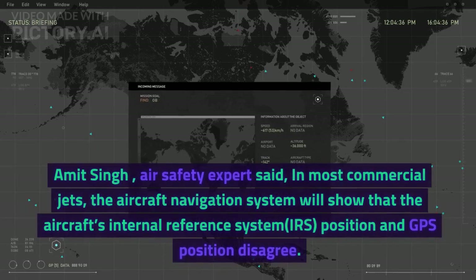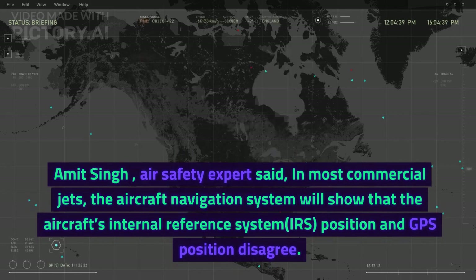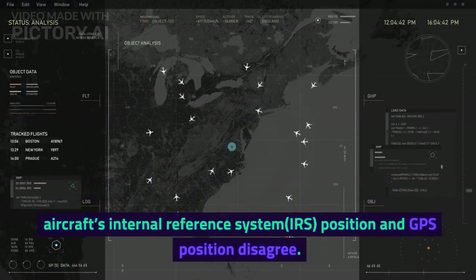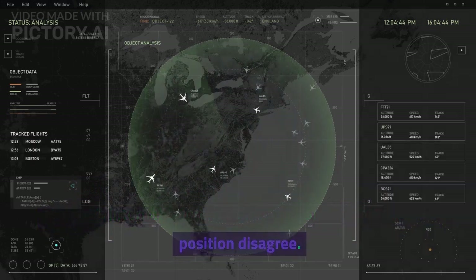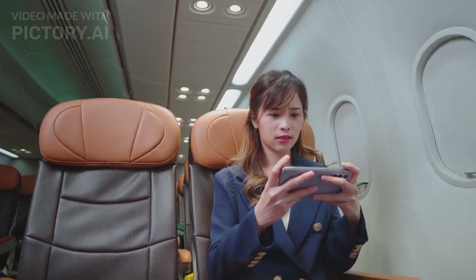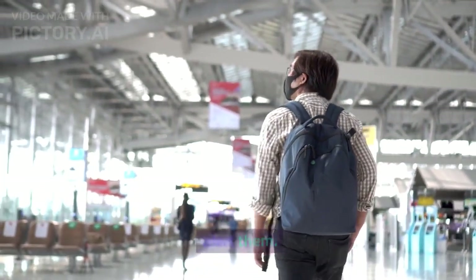Captain Amit Singh, an air safety expert, said: in most commercial jets, the aircraft navigation system will show that the aircraft's internal reference system — IRS — position and GPS position disagree. The pilots should disable GPS inputs. If they fail to and continue to go off their route, ATC will alert them.